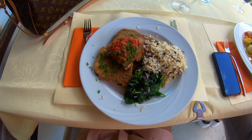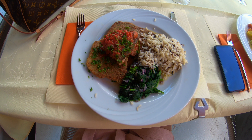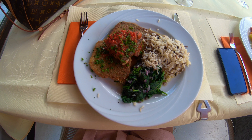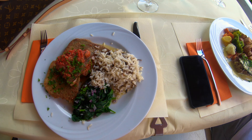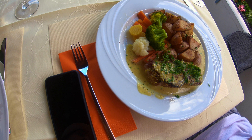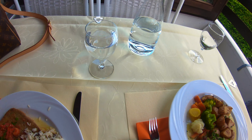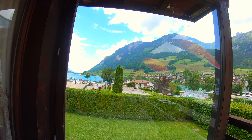We've just stopped for some lunch in this pretty town called Lungern on our way to our hotel. I've got some fried fish with rice and spinach, and Gary has a piece of beef fillet with veggies and potatoes. We have a spectacular view right in front of us and all around.